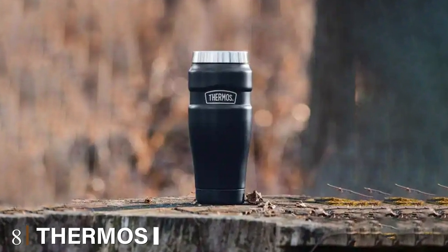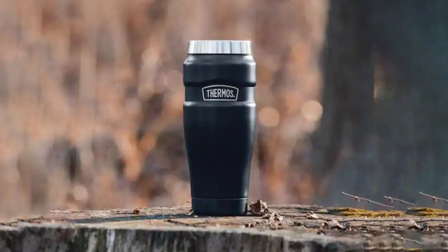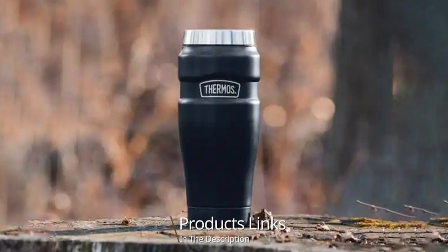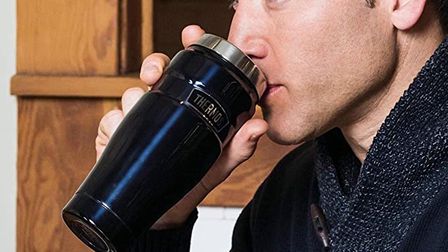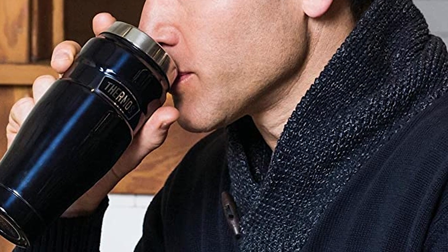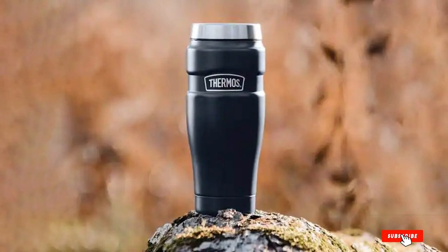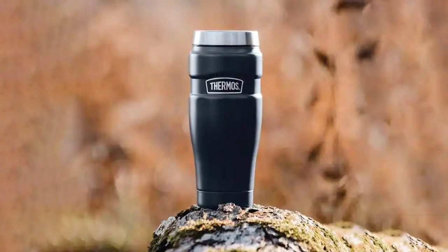The number 8 position is held by the Thermos Stainless Steel Travel Tumbler. Thermos boasts more than 110 years of practice when it comes to making mugs and thermoses that keep beverages hot no matter where you go. For maximum heat retention, Thermos promises to blow your mind. It's always cool to the touch without any sweating, and this mug can easily hold tea bags as well. With a sleek design, it'll easily convince some of you — but remember, there's only one size available.